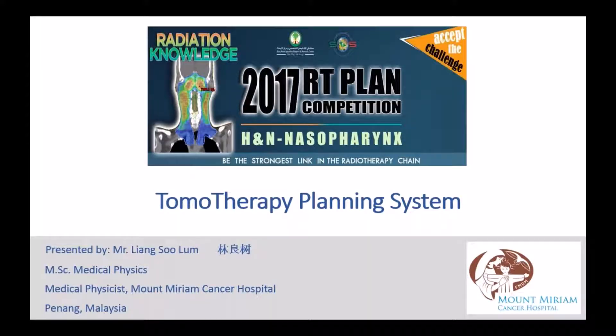Hello everyone. My name is Liang Su. I am a medical physicist from Mount Miriam Cancer Hospital, Penang, Malaysia. I am the second top TOMO planner in the 2017 RT Plan Competition. Today I would like to share my planning strategy with all of you. Hopefully we can learn something together.